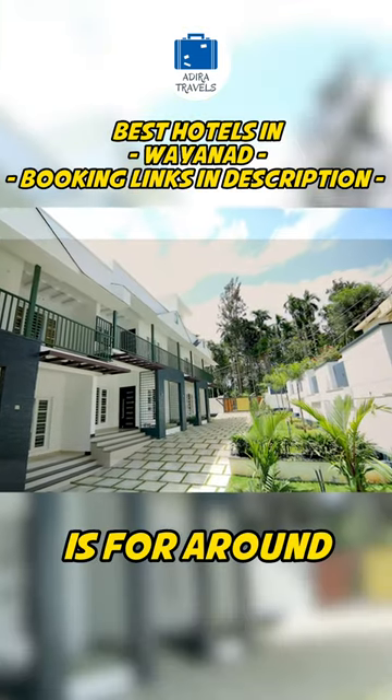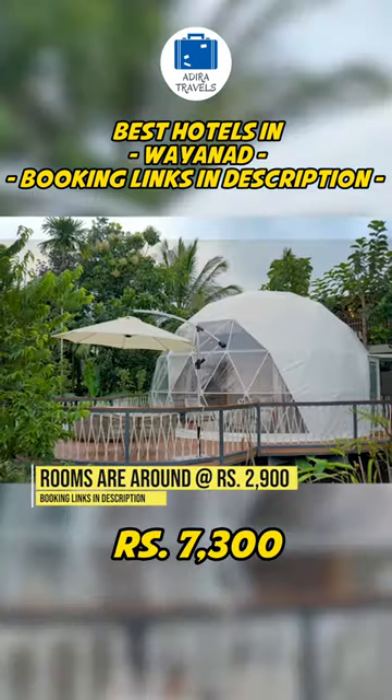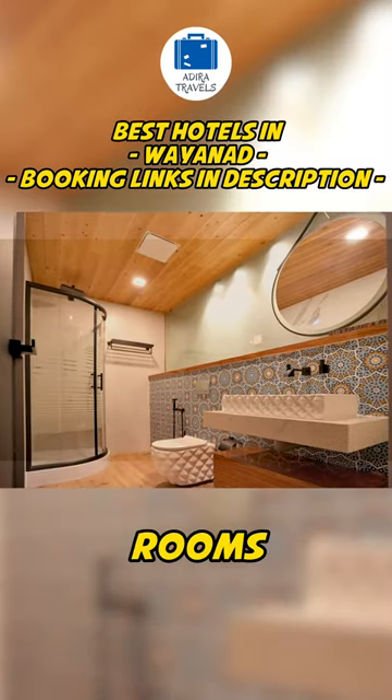The cheapest price we got is around 2,900 rupees for the 1BHK and around 7,300 for the dome. Their rooms are limited, so check the booking links in the description for the cheapest rooms for your dates.